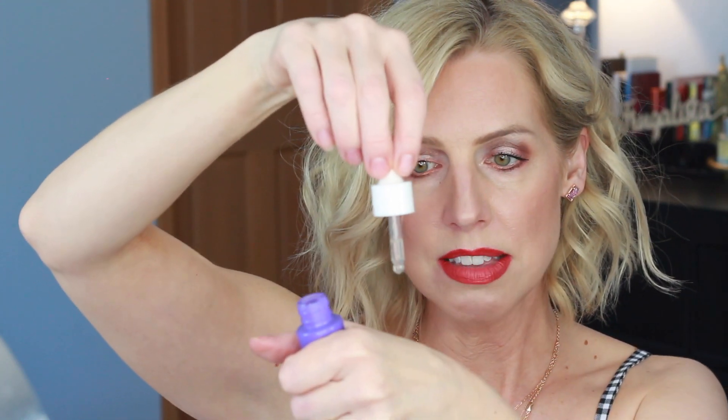It has squalene, which is derived from olives because we want squalene to be plant-based, not shark-based. It is just a beautiful product — it's a dropper. It has no fragrance, no essential oils. It's a great last step for your nighttime routine. I think you could use it during the day — it's a small enough percentage of Bakuchiol that you're not going to make your skin totally sun-sensitive, but do wear sunscreen.